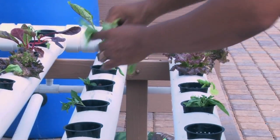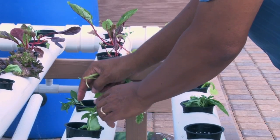So students from elementary school up through college can get a STEM education through aquaponics. You'd be amazed how much science, technology, engineering, and math goes into growing a tomato.